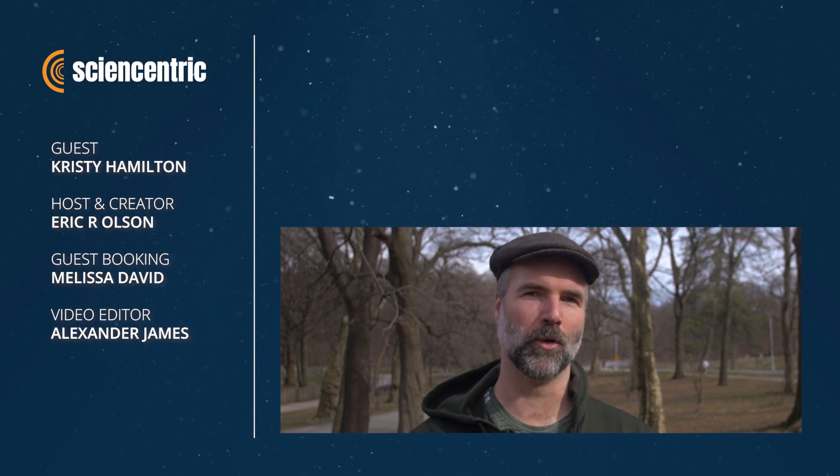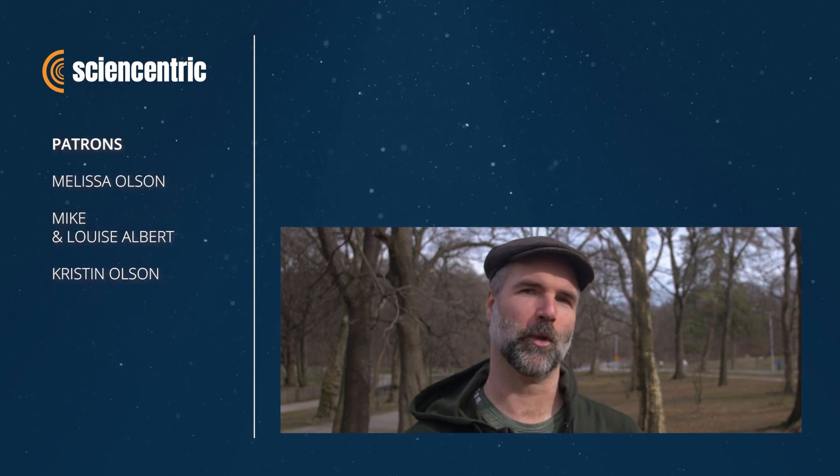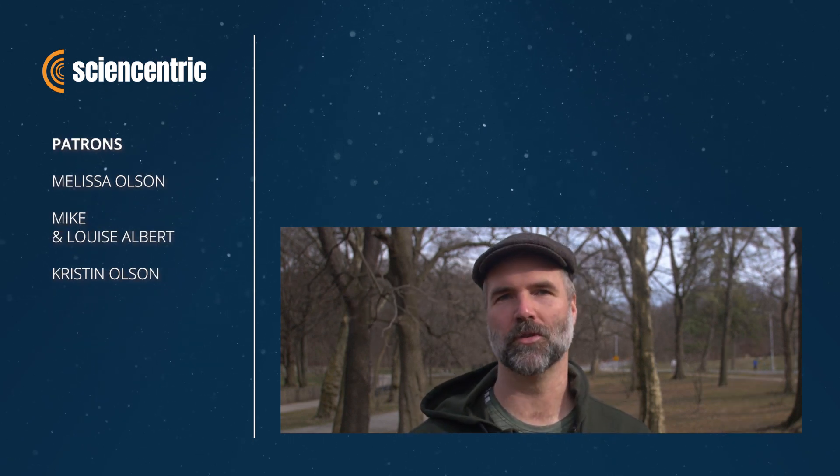These were just some of the cool biomimetic inventions featured in Christy Hamilton's new book, Nature's Wild Ideas. She goes into a lot more detail in the book, so if you'd like to know more, visit the link in the description below. Thanks to the patrons who made this video happen.